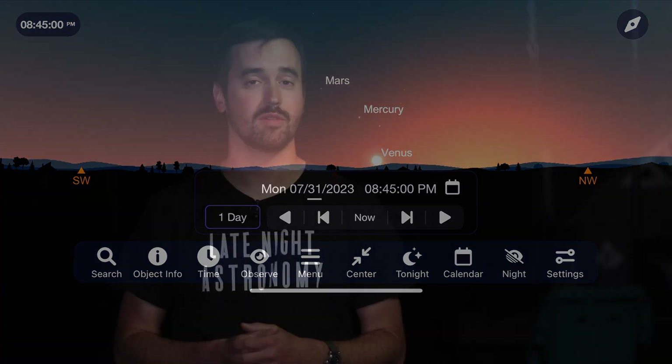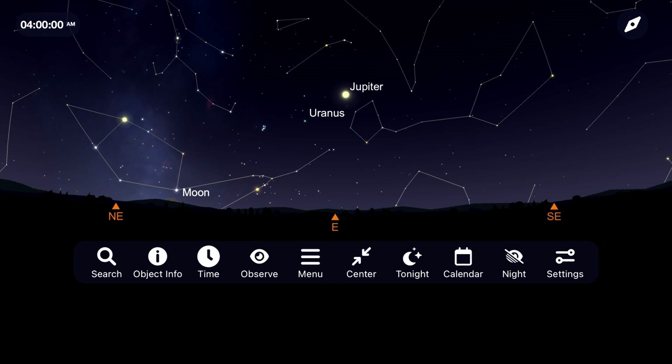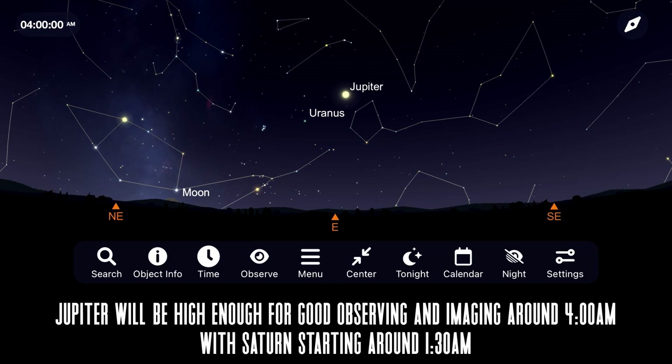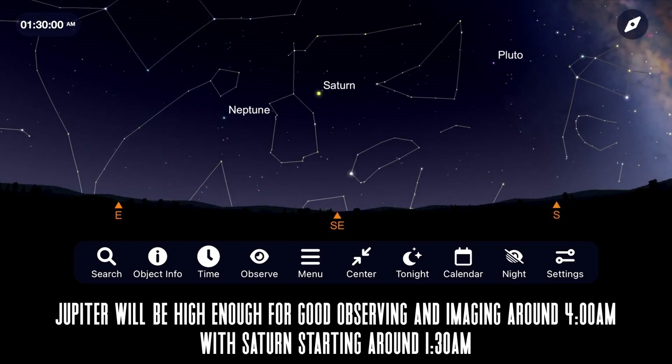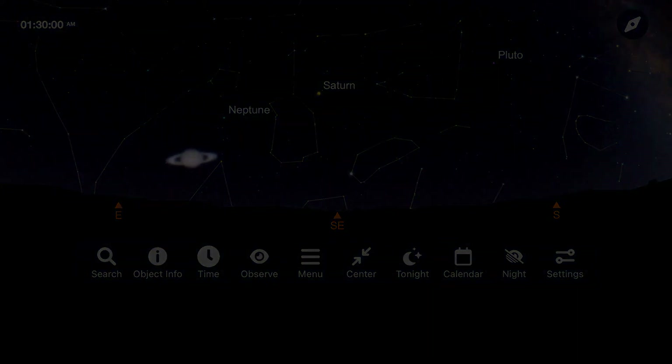In the early morning sky, you'll find Jupiter high enough for decent observations and imaging around 4 a.m. — a tough target unless you're an early bird, but Jupiter will become more appealing as we get closer to the end of the year. Saturn, on the other hand, will be high in the night sky by 1:30 a.m., providing excellent opportunities to observe and image it well before sunrise. We'll have a lot more to say about Saturn as we make our closest approach with opposition at the end of August. I've got videos on how to image Jupiter and Saturn, and I'll leave a link to those in the description below.